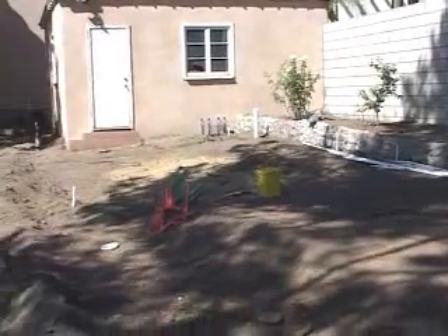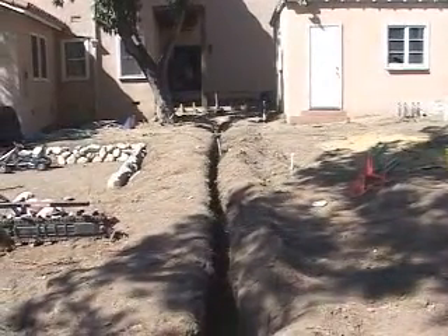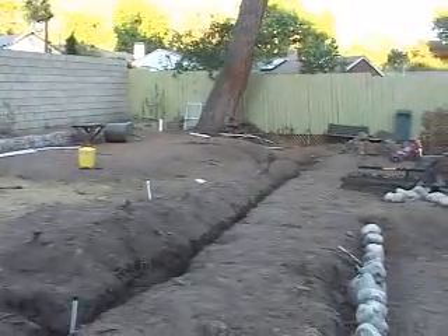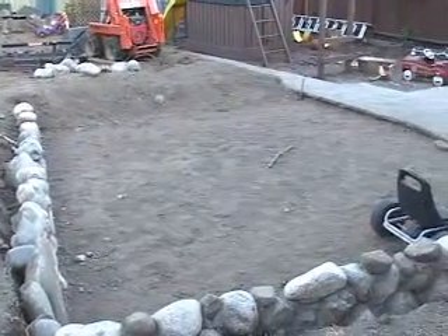Jason, tell us about your vision for the project. What is your idea that's going to make this kind of boring backyard look really fantastic? Well, the first thing to think about is that we came in with a great winner who had basically nothing in the yard, so we had a blank canvas to have pretty much anything we wanted.